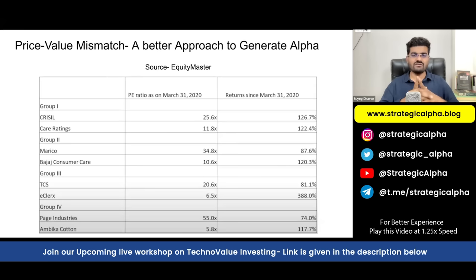These are the share prices of stocks like Crisil, Care, Marico, Bajaj Consumer, TCS, Infosys/Eclerks, Page Industries, and Ambika Cotton. The source of this data is Equity Master — I have taken this chart from one of their YouTube videos and cross-verified it myself. This chart shows why it is very important to buy something at value.